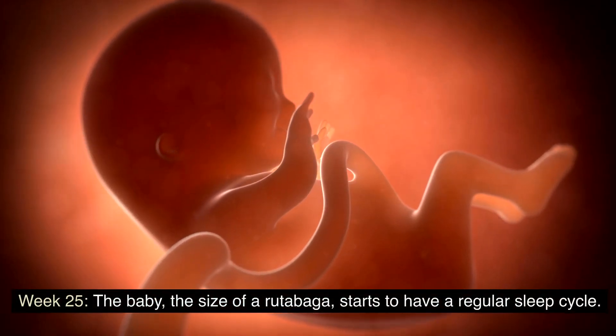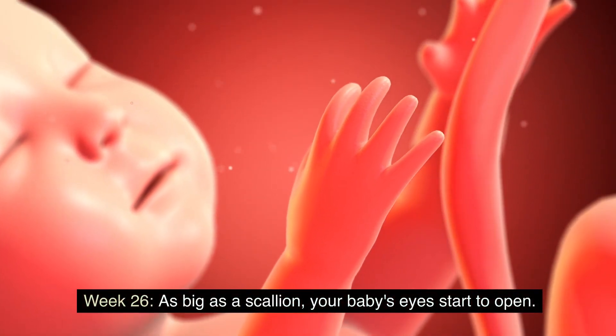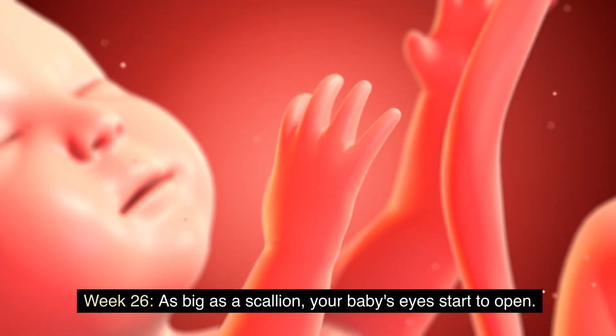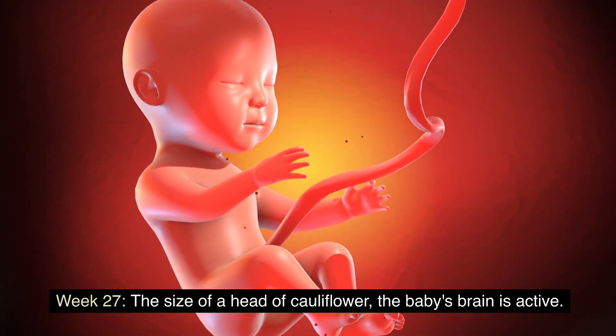Weeks 25 to 28: rapid growth continues. Week 25: the baby, the size of a rutabaga, starts to have a regular sleep cycle. Week 26: as big as a scallion, your baby's eyes start to open. Week 27: the size of a head of cauliflower, the baby's brain is active.